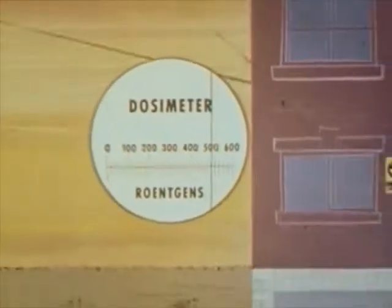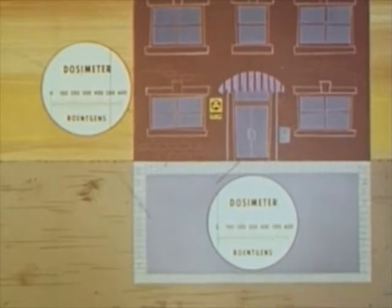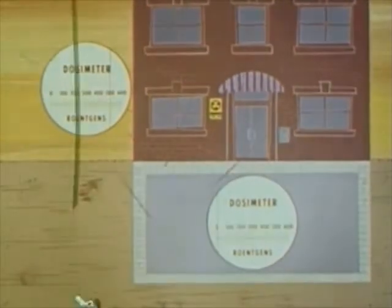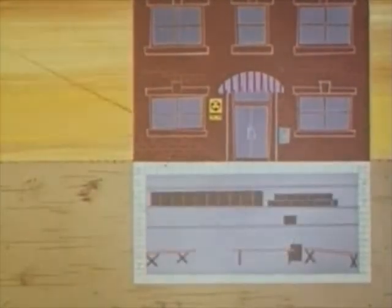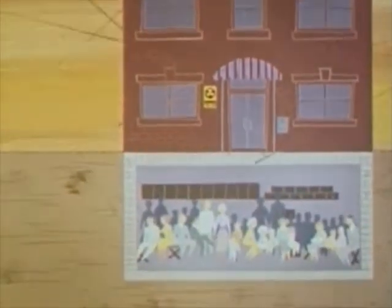So now we see why shelter is vital. The difference between accumulating a large dose because of little or no shielding, and a small dose because of adequate shielding, is the difference between death and life. No clothing, of course, could possibly provide enough shielding.